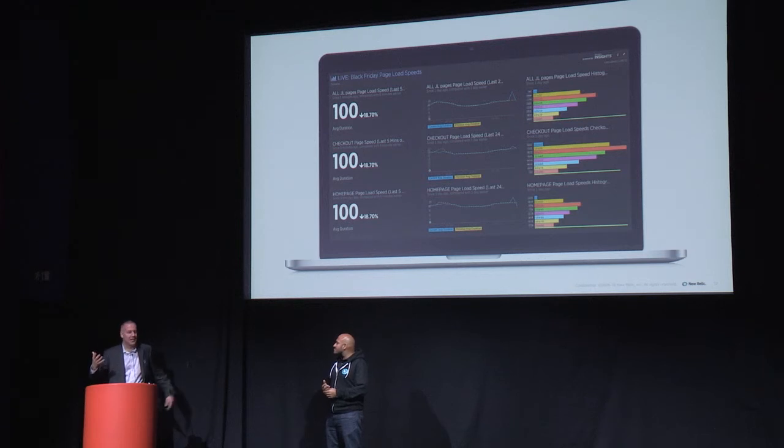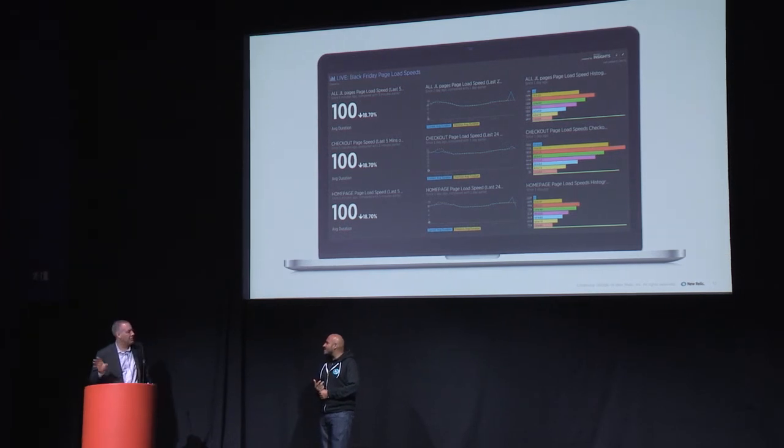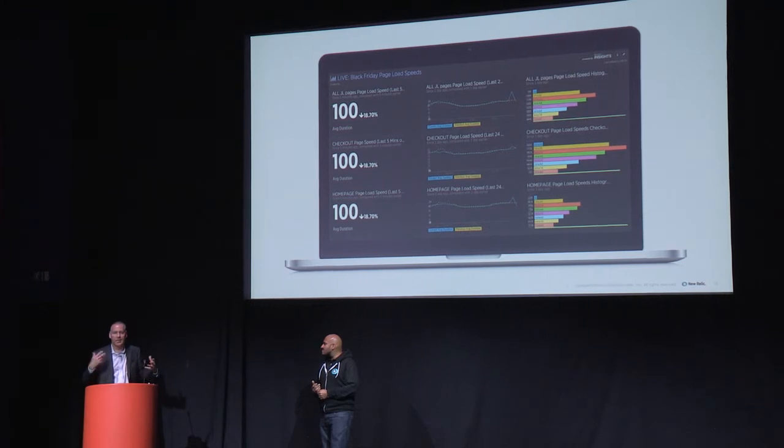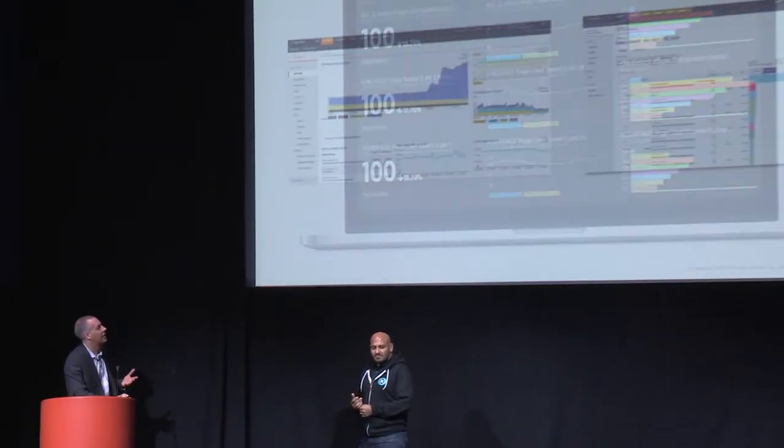Something as simple as this: images always used to be set at 80% quality, set up for 24-inch Apple monitors with the highest resolution. But that costs download speed — it's fine on a corporate network or 4G, but not for customers in areas where connectivity is poor. We discovered that the images had defaulted back to 100% quality and nobody could remember when that happened or who did it. What was really important was to highlight that and do something about it. I'll now pass over to Manesh to talk in more detail about some of the things behind these dashboards.